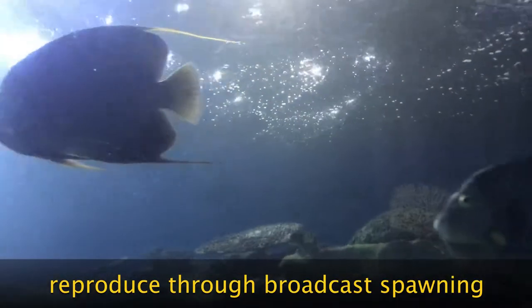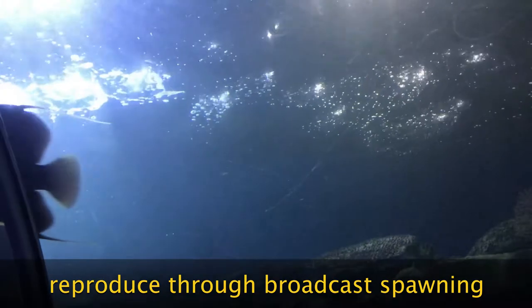They reproduce with only one partner by releasing eggs and sperm, called broadcast spawning, to increase the likelihood of fertilization.